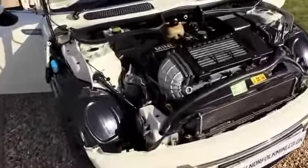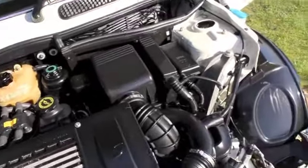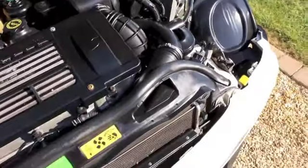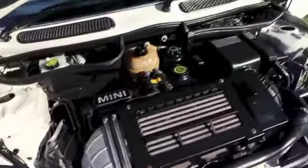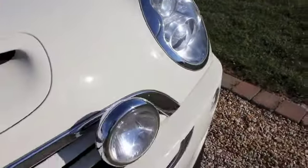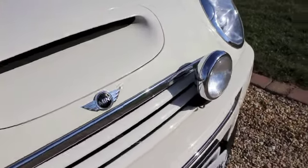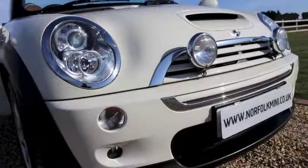This is our 2007 07-plate Mini Cooper S Sidewalk. This is a special edition model and as you can see it's finished in the gorgeous pepper white. It comes with the Xenon lights and the front spotlights, color-coded front grille, and front fog lights.